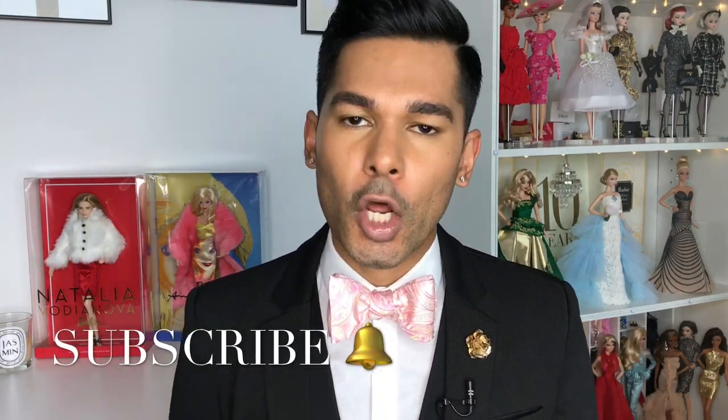Hey guys, it's Suresh. Welcome back to my channel. Thank you so much for tuning into another video with me today. I am continuing down my 2017 Barbie fashion model collection road. Last week, I reviewed the black and white tweed suit Barbie doll. Thank you guys for all the fun comments on that video — that was so fun to debox because I just thought she was Diorific in every way.